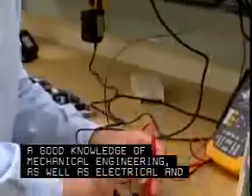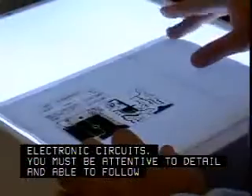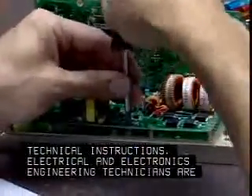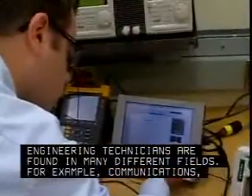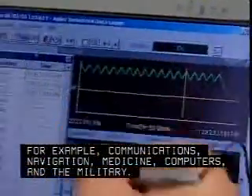As well as electrical and electronic circuits, you must be attentive to detail and able to follow technical instructions. Electrical and electronics engineering technicians are found in many different fields — for example, communications, navigation, medicine, computers, and the military.